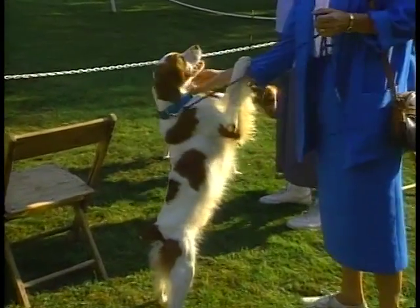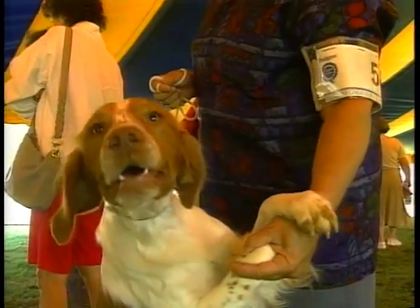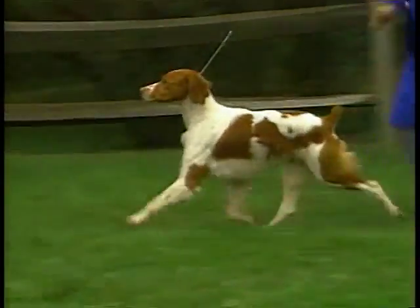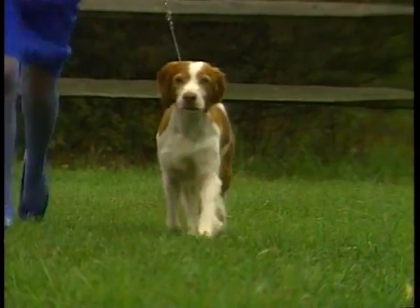Brittanys usually have exceptionally friendly temperaments. They love people and get along well with other dogs. They make wonderful house pets, but need lots of exercise. Brittanys make wonderful companions.